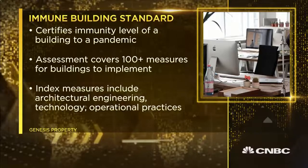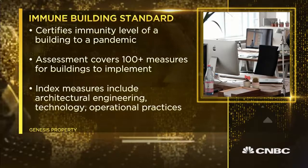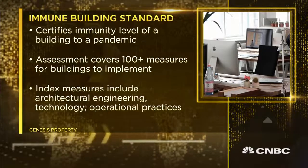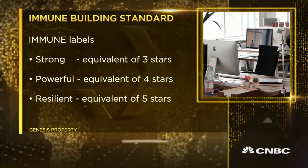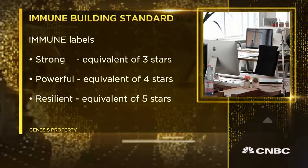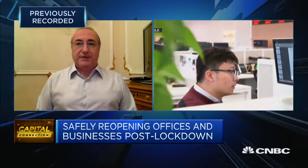Explain to us the immune building standard and run us through some of the key points. Of course — it's 100 plus measures for a building to implement. It's about UV lighting, setting an immune steward, having an immune warehouse, a digital twin display where you can see what's happening in the building from the point of view of COVID measures, ozonification of the air, and a lot of rules concerning the facility management of that building.